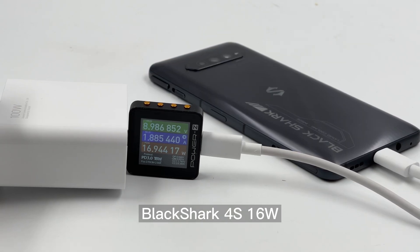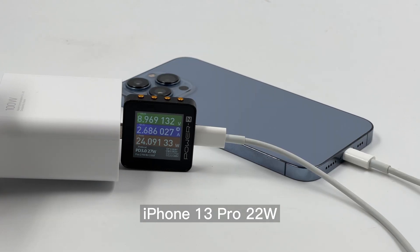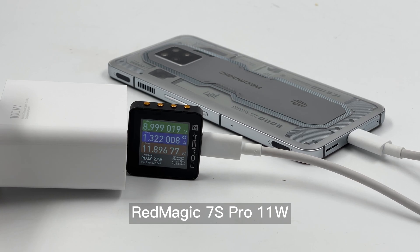We have also tested other devices. The iPhones are basically 20W, and some other Android phones are mostly around 18W.